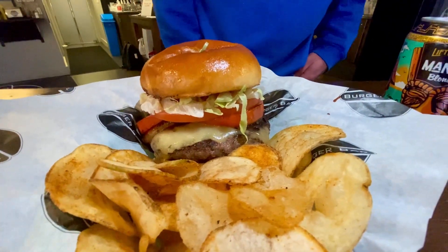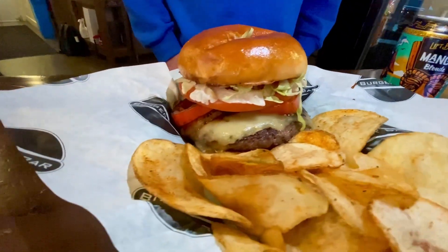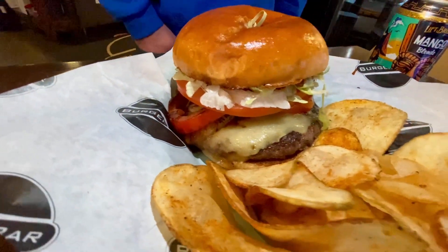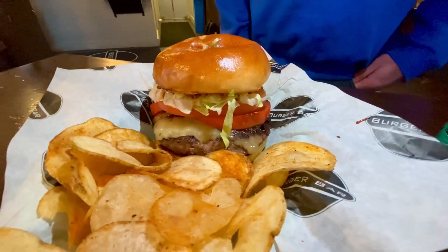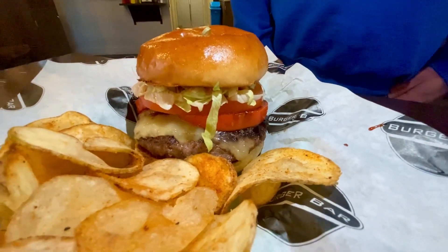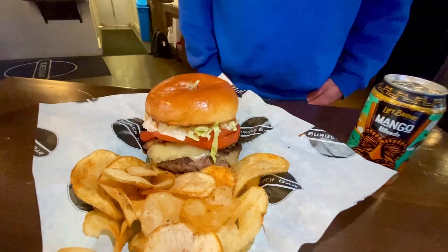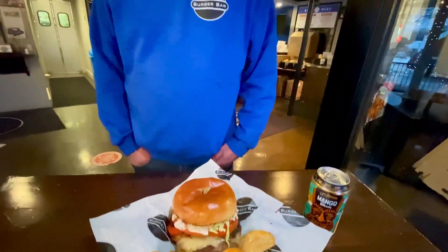This burger is a special blend of chuck, bacon, and pork belly, and then it's topped with bell pepper rings, pineapple rings, barbecue sauce, and our pineapple habanero sauce, and then a little lettuce and tomato, and pepper jack cheese.